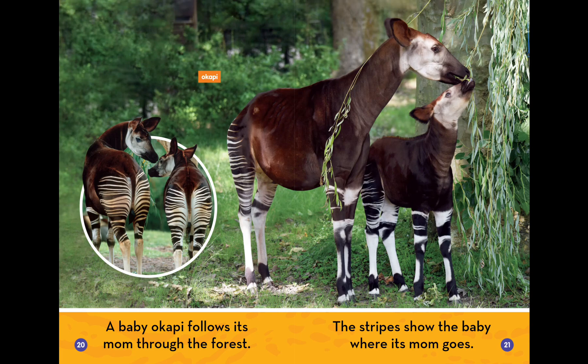A baby okapi follows its mom through the forest. The stripes show the baby where its mom goes.